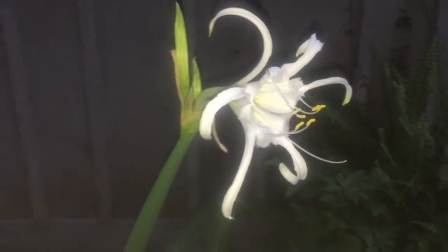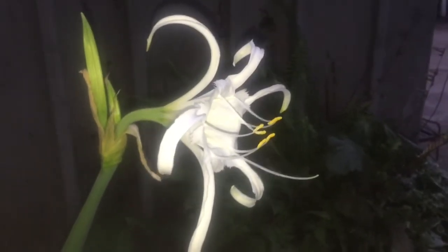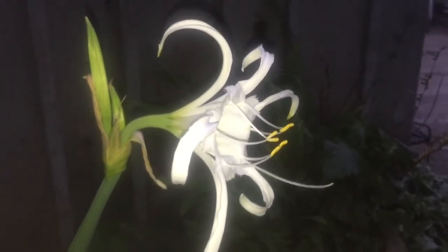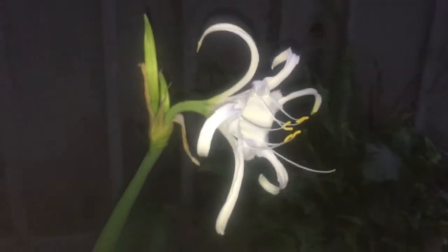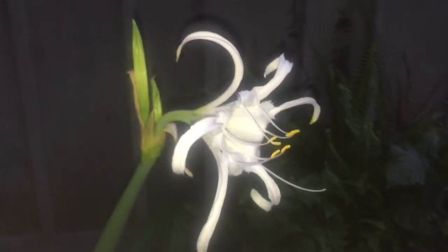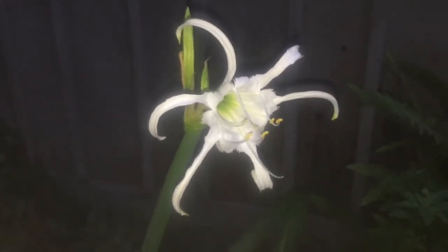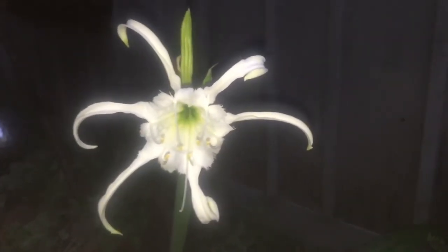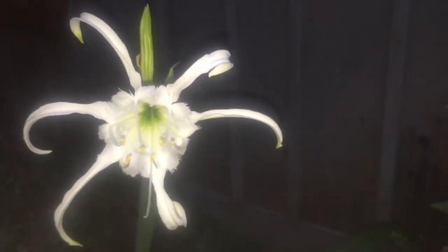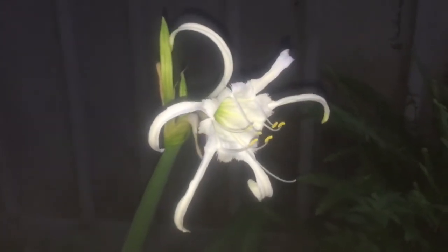Now this becomes a bit of a funny situation — if this were blooming on the Cahaba River, this would be considered, I believe, a Cahaba lily. Beautiful. But because it is blooming here in my yard, I don't know that that is true. So those of you who know a lot about lilies will know much better than me.